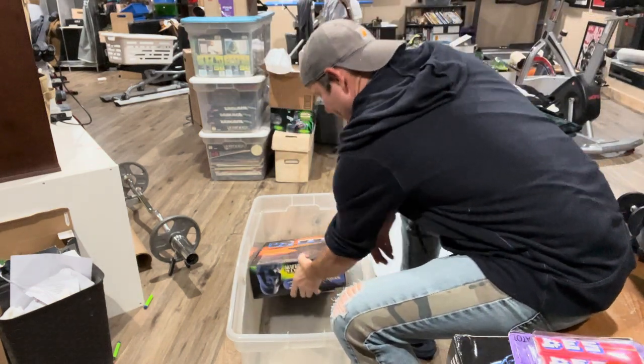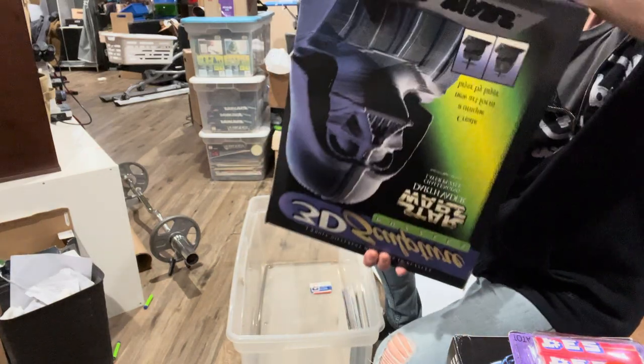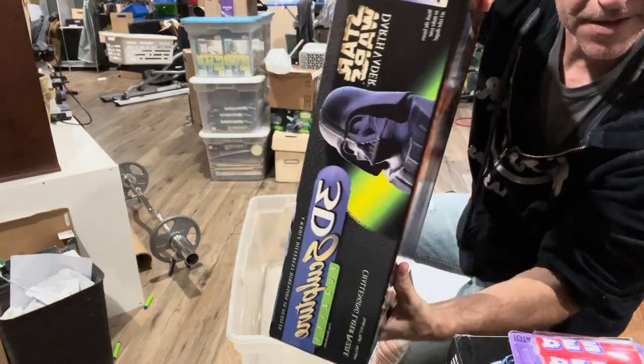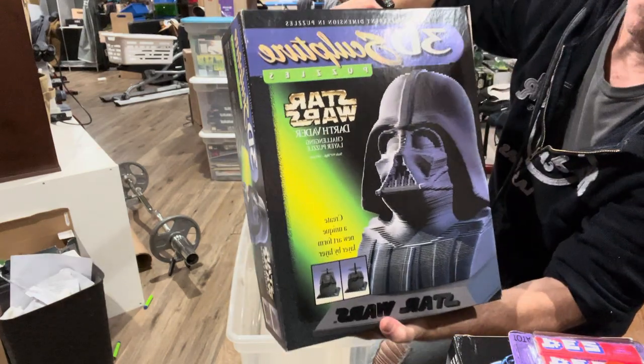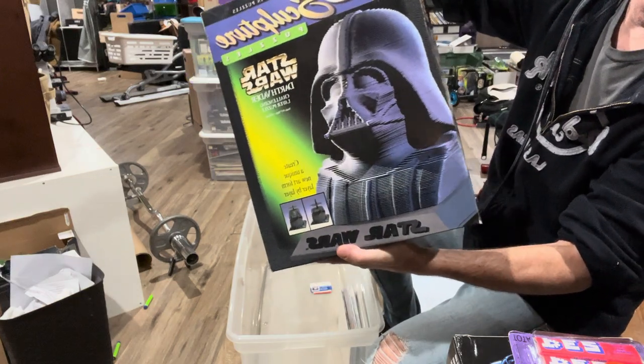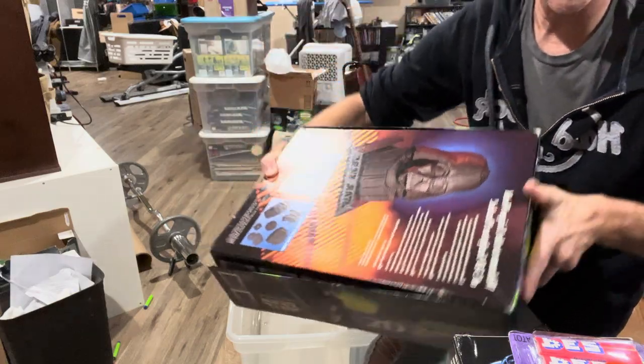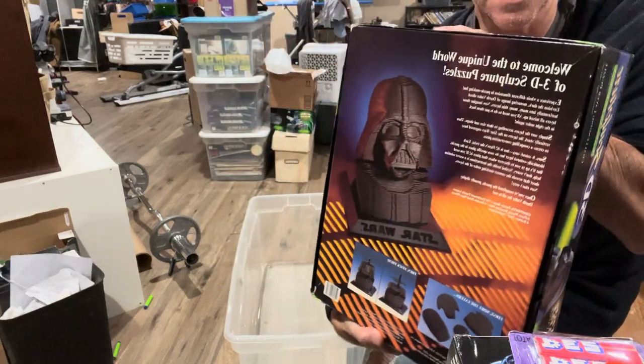This is a heavy one - oh my gosh. This is a 3D puzzle of Darth Vader. Sweet. This is also the Power of the Force line. It has that same green packaging, it looks like - Power of the Force 2. It's a puzzle, but a real neat piece. It's got the Empire scene. Super cool.